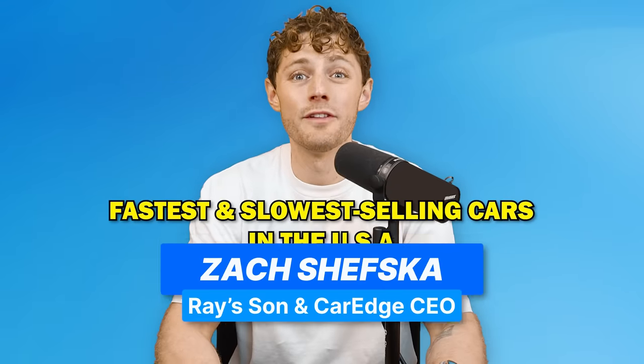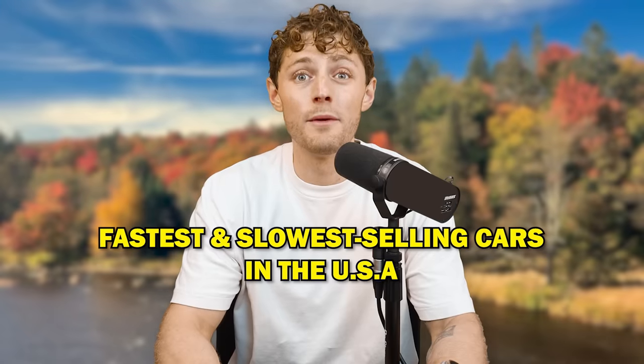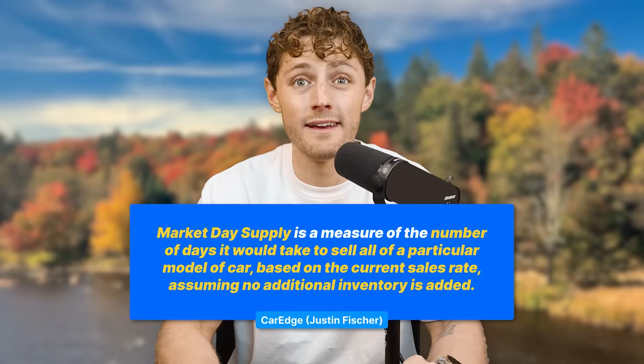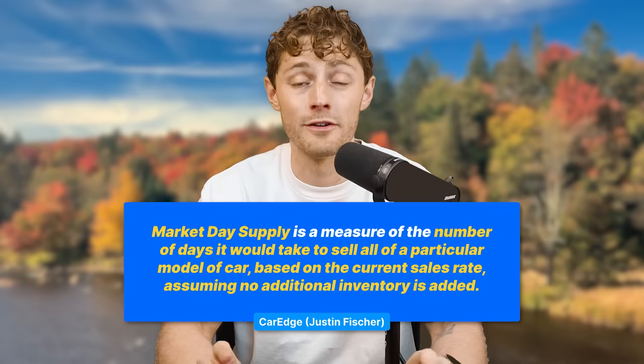All right, Dad, it's about that time. The fastest and slowest selling cars in the United States of America for the month of November. Let's remind everyone how we do this based on market day's supply — that's how long it would take to sell all available inventory based on current sales rates.